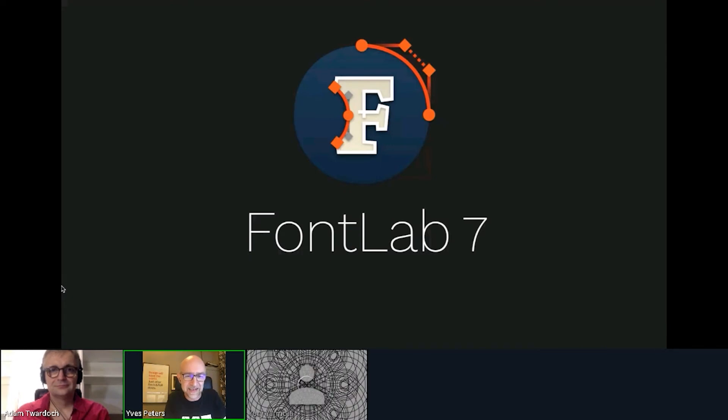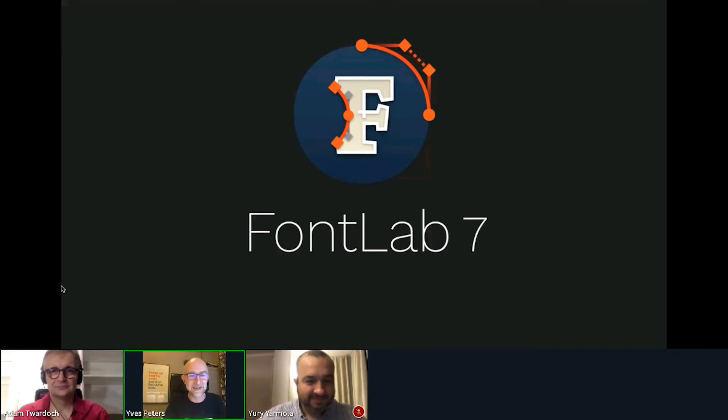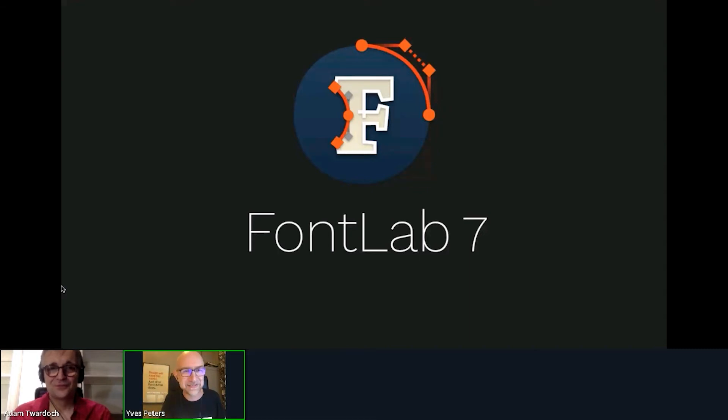We are here with Adam Twardock, products and marketing at FontLab, and Yuri Yarimola, lead developer of this type design software. FontLab is approaching its 30th anniversary. Welcome Adam and Yuri — let's take it away.